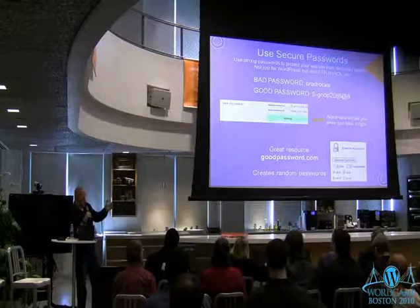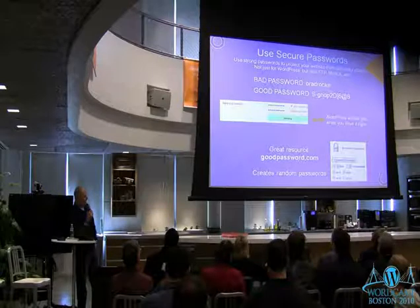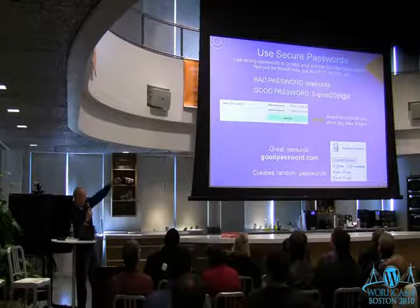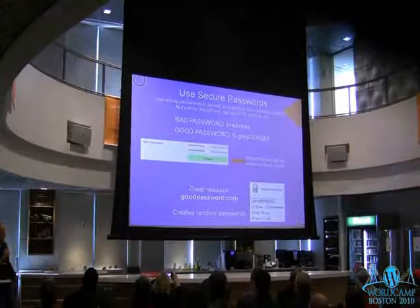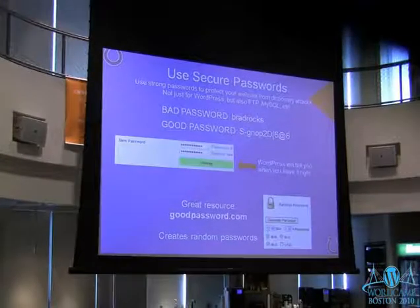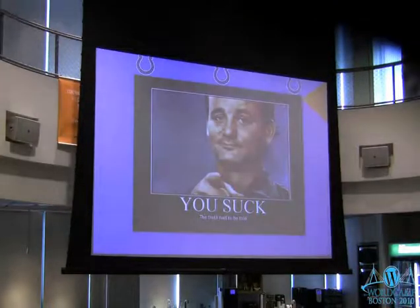Use secure passwords — this is a common sense one. Bad password example: 'Brad Rocks.' A good password is just gibberish, and WordPress will tell you when you have a strong one. A good resource is goodpassword.com — just go to the website, click 'generate password,' and it'll pop up a secure password that won't be guessable. Quick and easy.